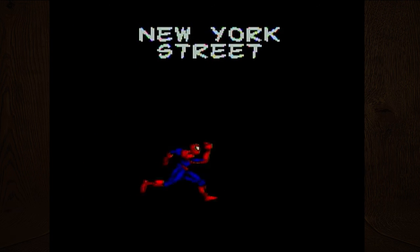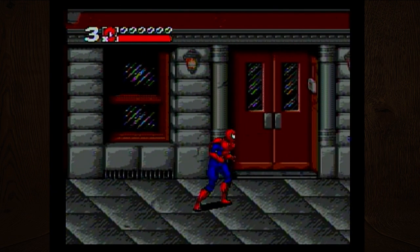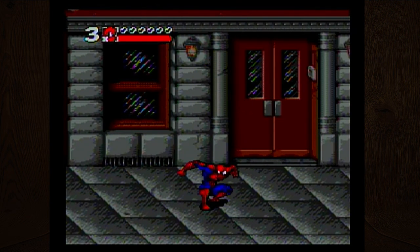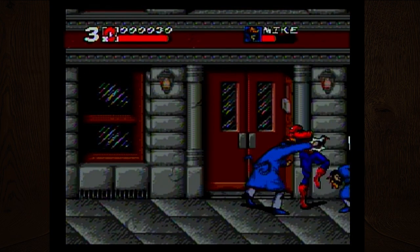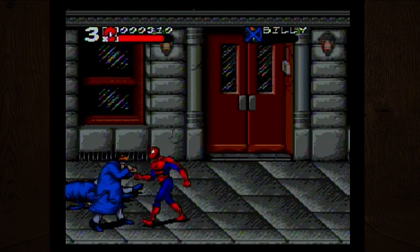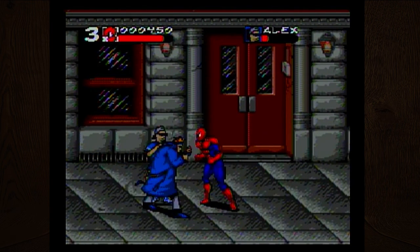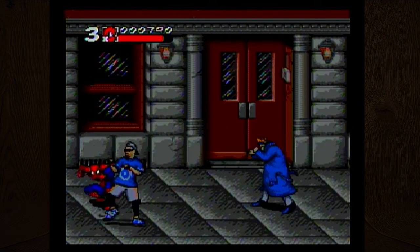Spider-Man begins! Interesting moving background. I can see you can climb up there. Why are these guys wearing — oh, they have weird hair, it looks like they're wearing crowns. Pretty standard beat-em-up. Why is this random guy in sunglasses trying to attack me?